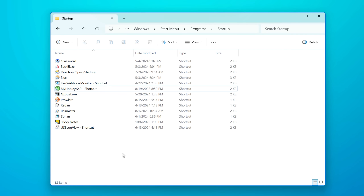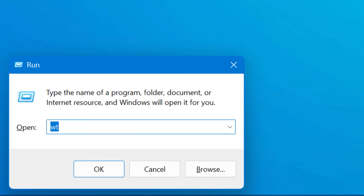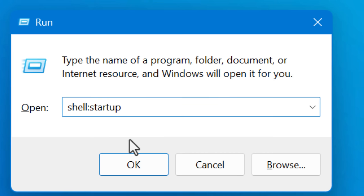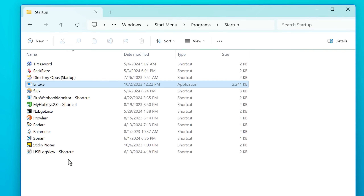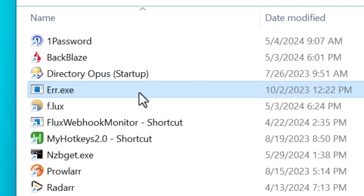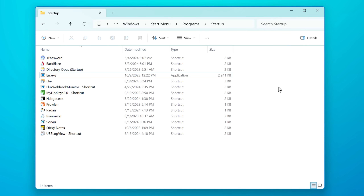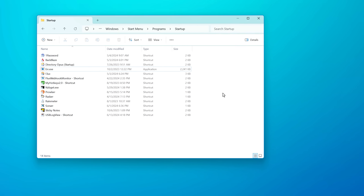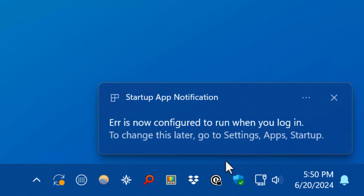If you want to test this out, there's a really easy way. You can go into the startup folder in Windows — a folder you access by going to the Start menu, typing 'Run,' and in the Run box typing 'shell:startup.' This takes you to a special startup folder, and any shortcut or program in this folder will automatically run with Windows. It's not the only place a startup program will come from, but it's one of them, and it's the easiest to use yourself. These do show up in the startup menu list, so just drop a program in here and after a few seconds — it's not instant — you should see a little notification.